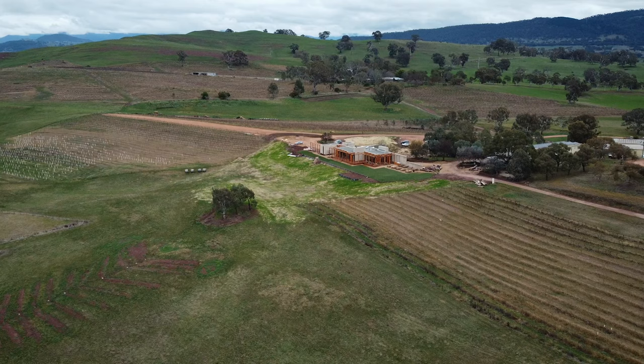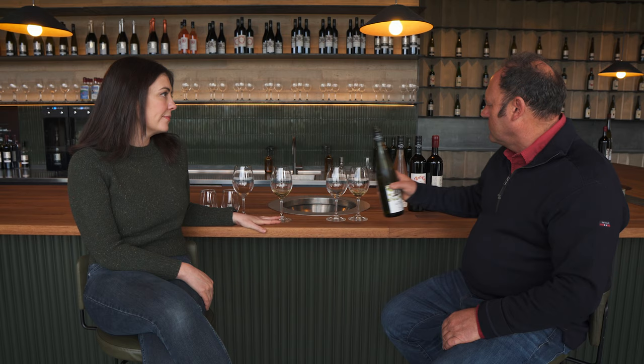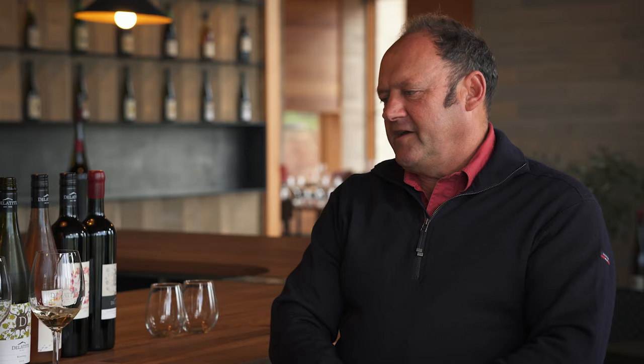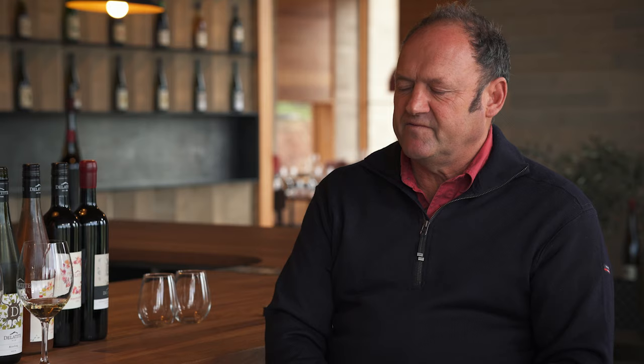Time to taste the fruits of these special grapes. Let's kick things off with the Riesling. Riesling and Gewurztraminer are probably what we were first known for and what grew really well in this lovely cool climate. It's very dry, it's got lovely acid, lovely fruit. Here in Mansfield we've built a great reputation for Rieslings which are both very nice early on in their life and also develop tremendously well over time.